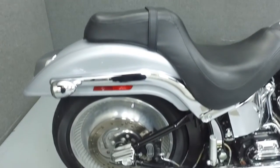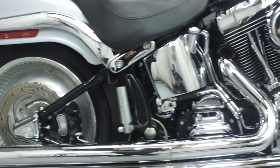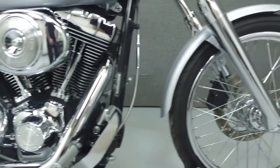Powered by an 88CI V-twin engine with a 5-speed transmission, the Deuce puts out 75 foot-pounds of torque at 3,800 RPM. It has a laden seat height of 26 inches and a dry weight of 643 pounds.